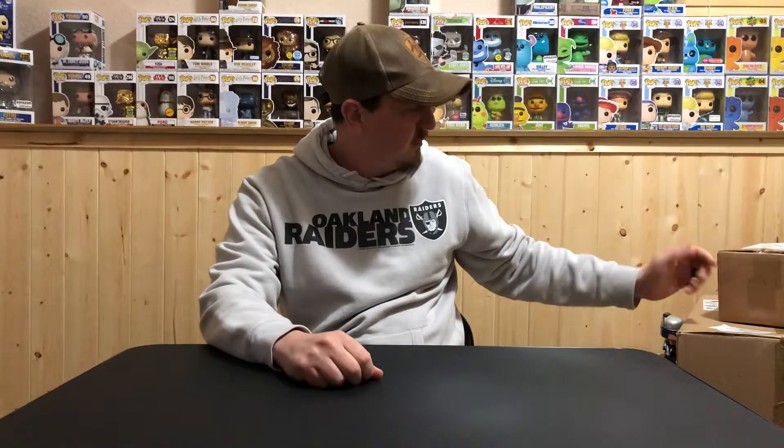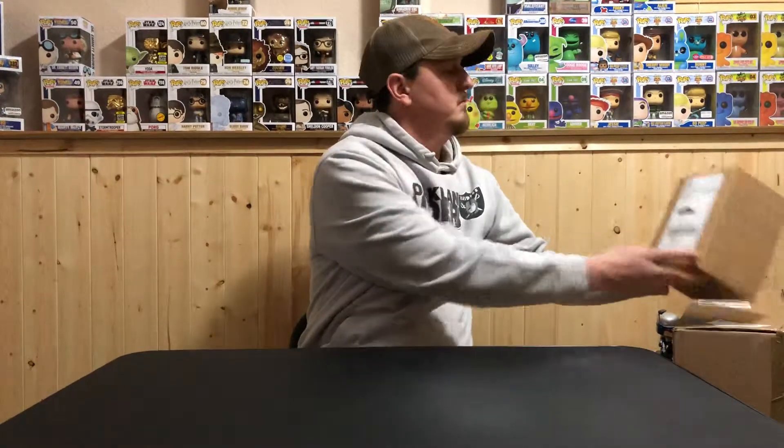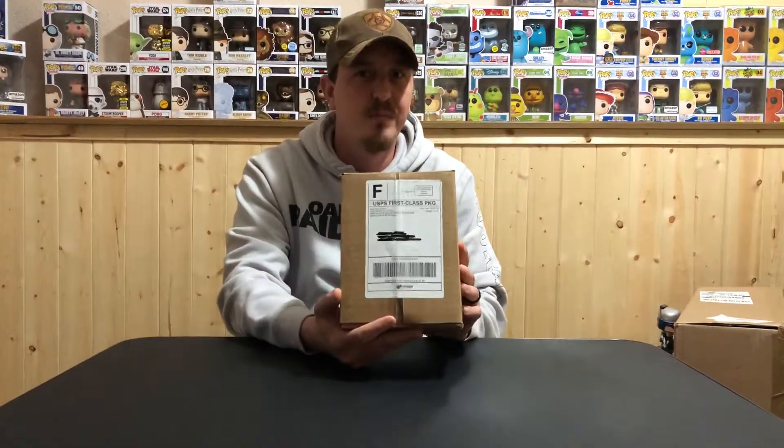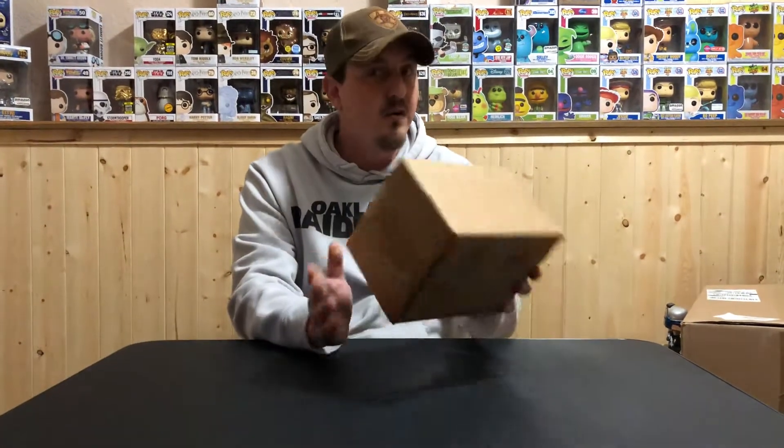I'm making another video today of a couple things I got in the mail. I got a Box Lunch order that I used some Box Lunch cash on, and I got a mystery box from Fair Games Toy — I figured I'd try them out since he's kind of new to doing these.